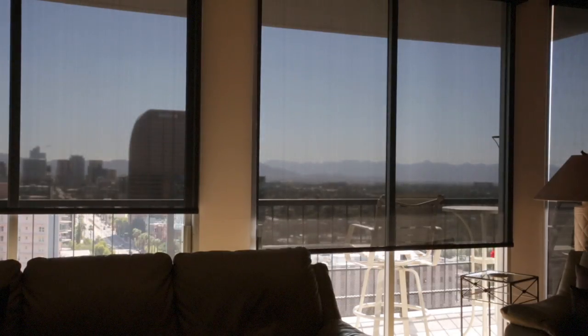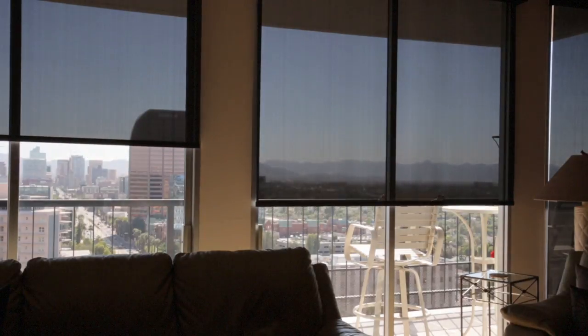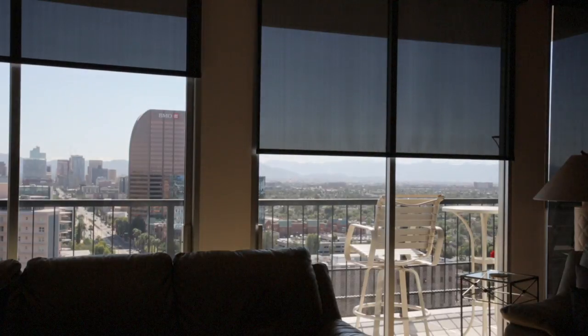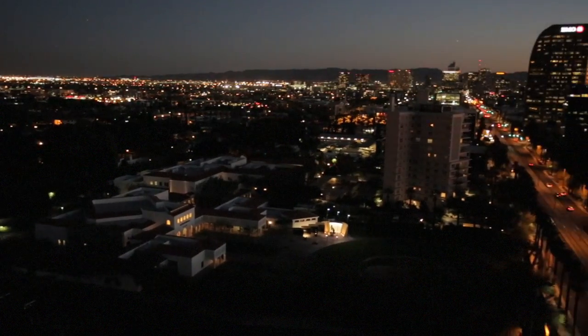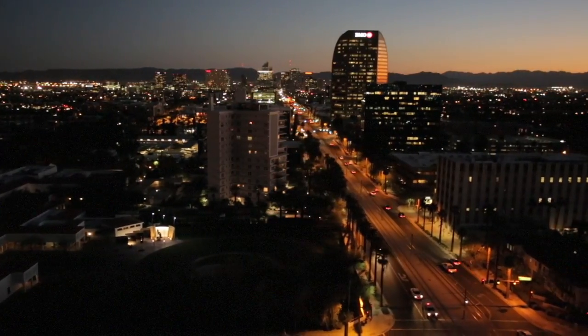Today we're at Regency on Central, or the Regency house — it's called by both, so either one's correct. We're on the 19th floor. We've got some amazing south-facing views, which includes the Heard Museum grounds as well as the Phoenix Sky Harbor Airport. You can also check out the monsoon season, all the clouds rolling through the sky. It's a gorgeous view for sure. Sunrise and sunset are to die for.